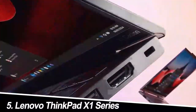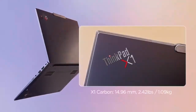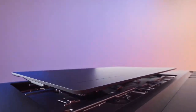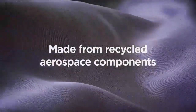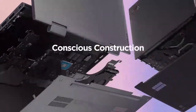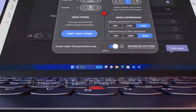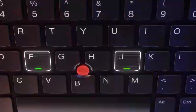Number five: the Lenovo ThinkPad X1 Series. The ThinkPad X1 Series is a classic for a reason. This business-grade laptop is built to last, with a MIL-STD-810G rating for durability and a spill-resistant keyboard that can withstand even the clumsiest coffee spills. The 14-inch full HD display is bright and clear, and the latest Intel or AMD processors paired with ample RAM ensure smooth performance. My experience: the ThinkPad X1 Series is the epitome of reliability. It's not the most exciting laptop on this list, but it's a tank that will get the job done no matter what you throw at it — perfect for those who value form and function above all else.